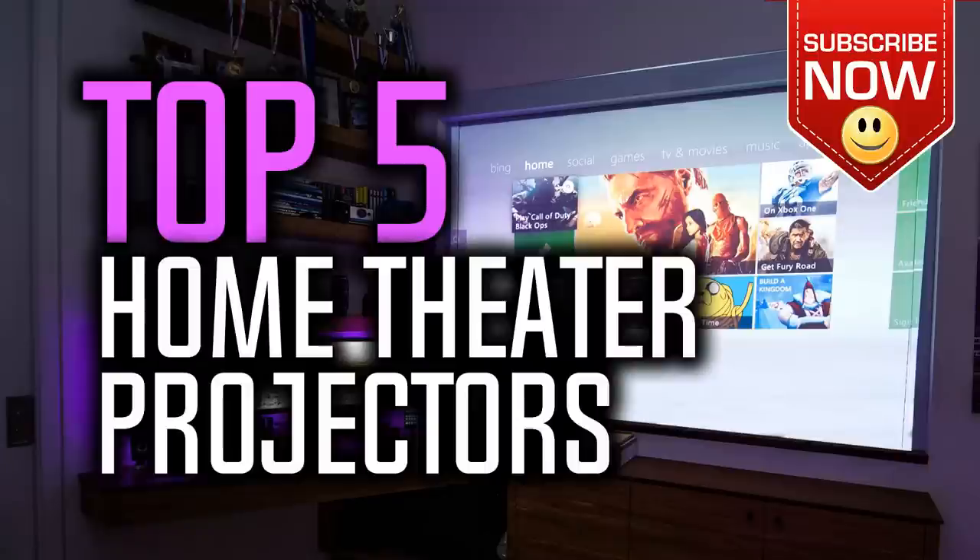If you want to find out the price and more information about these home theater projectors, you can check out the links down in the description and the comment section below. Also, if you could win one of these projectors, which one would it be? Leave a reply in the comment section below. Okay, so let's get started with the video.